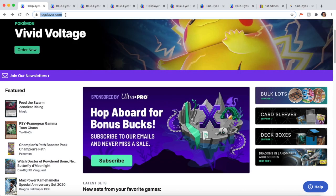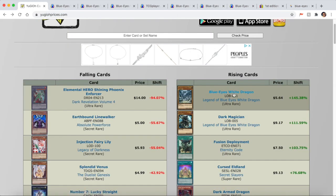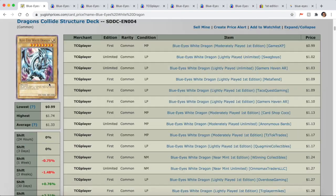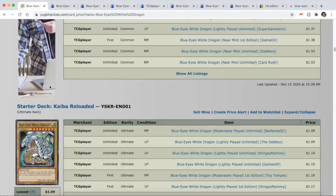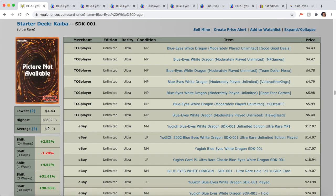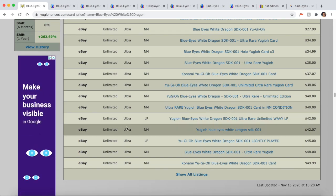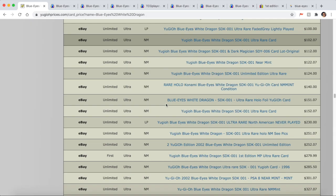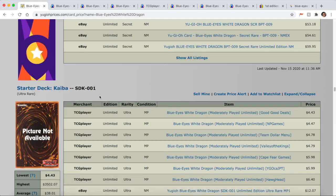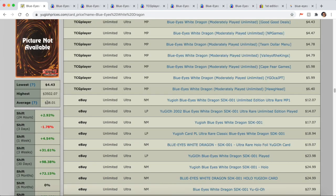One thing I wanted to mention before ending: YGO Prices — I don't trust it very much. Let me show you why. If you look up SDK-001 Blue Eyes White Dragon on YGO Prices, the average shown is $38 for an SDK, but it doesn't take into account first edition versus unlimited, so a lot of people get confused. On top of that, the listings it pulls come from eBay and TCG Player but include random listings that may not be accurate.